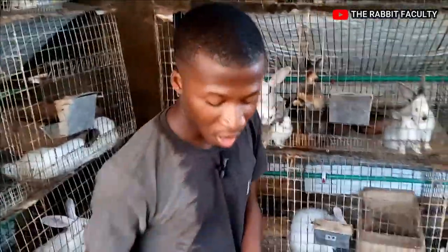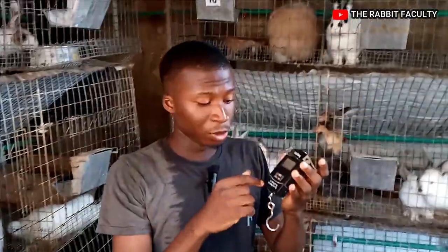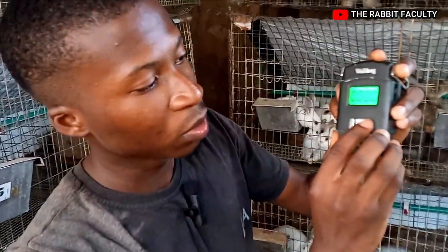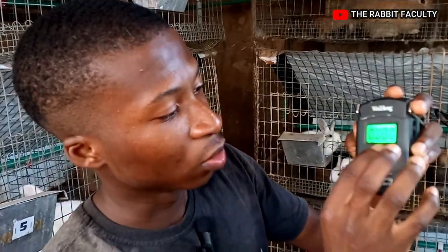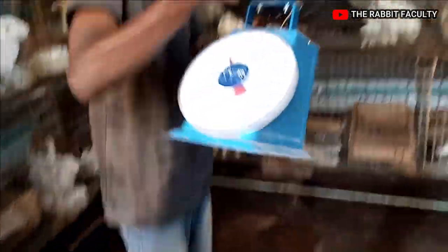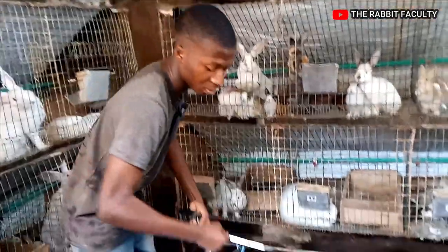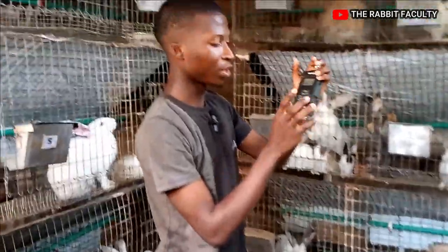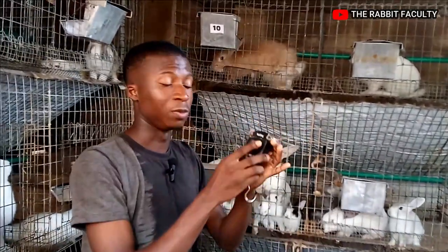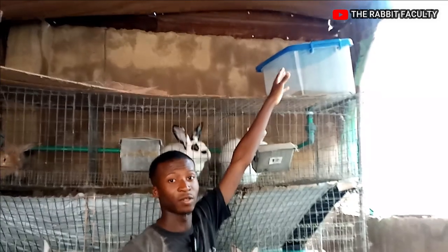Another thing I want to talk about is your digital scale. As you can see, we have a digital scale here which reads in kg and other units. We also have another type of scale here — you can also go for this type to weigh your feed or to weigh bigger rabbits. This scale is a 50 kg scale. If you need a scale, you can just drop your comments below.